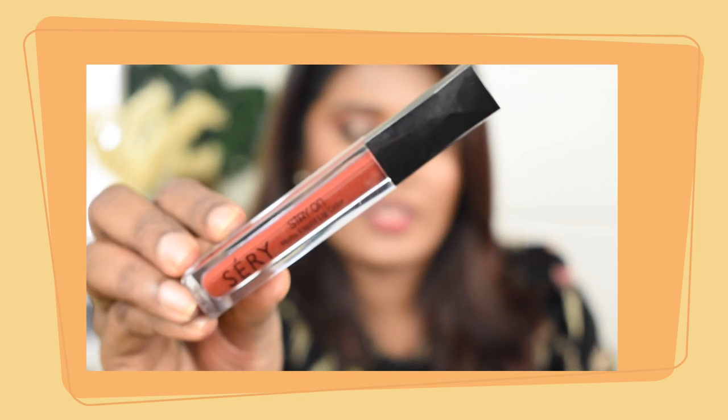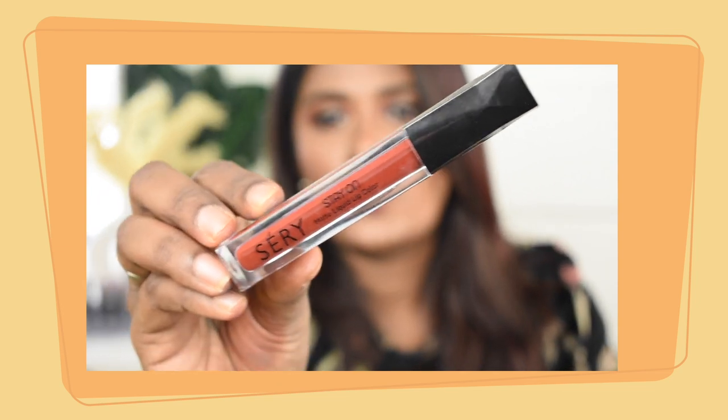The second liquid lipstick I picked is a Stay On Matte Liquid Lipstick in shade Call Me Chocolate. It's a brand I wanted to try for a while and finally found the right time. This is how the shade looks like — it's not the typical chocolatey brown. There are red undertones, so it's a reddish brown shade. The brown is the dominant tone but there are hues of red mixed in — it's an amazing shade and it looks very bright on my lips.